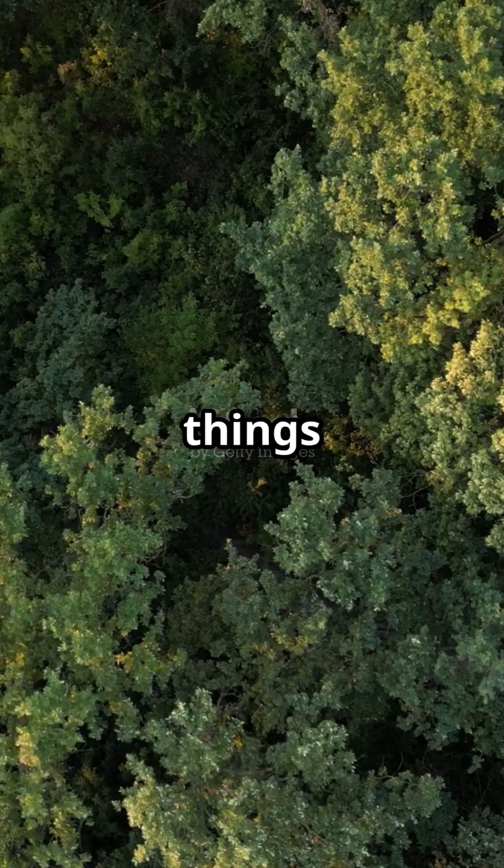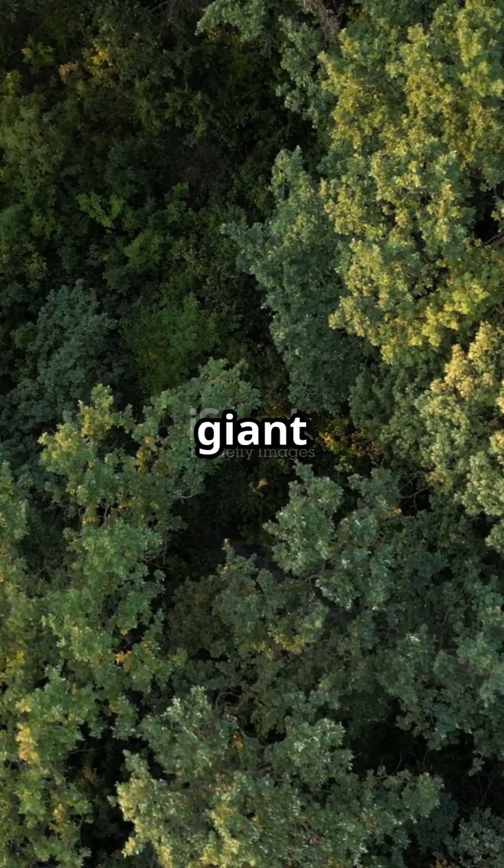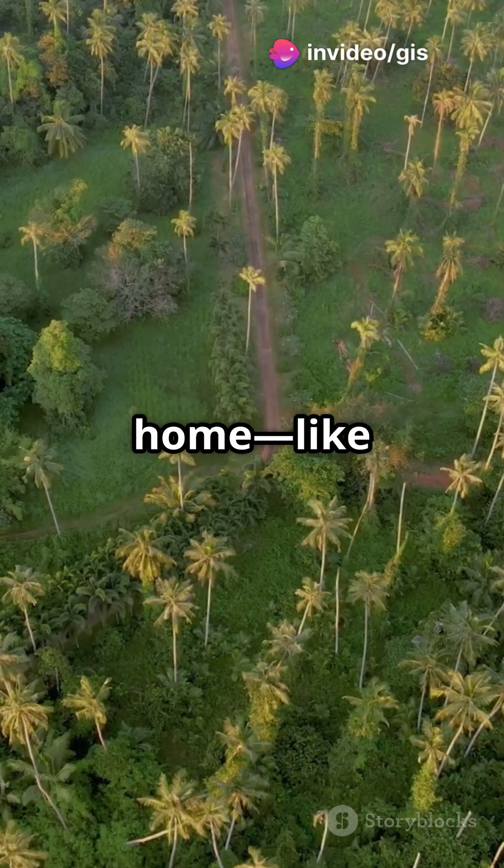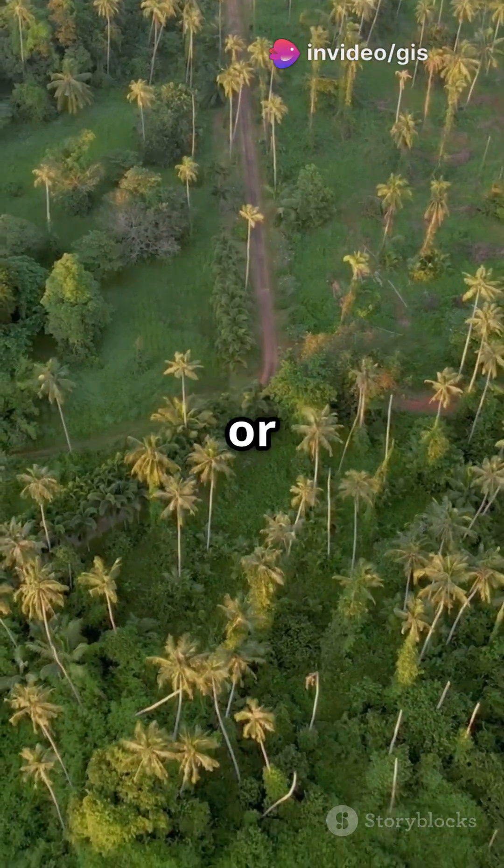Biodiversity is all the different living things in an area, from tiny bugs to giant trees. A habitat? That's just where those creatures call home — like forests, wetlands, or coral reefs.